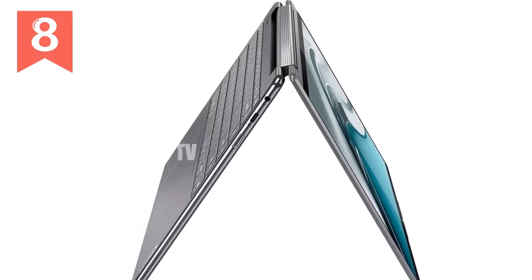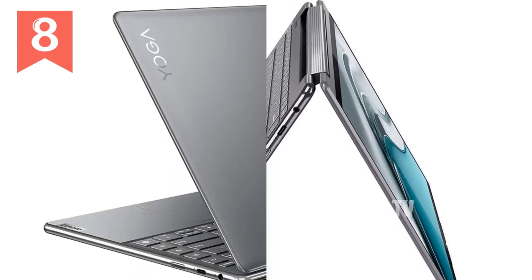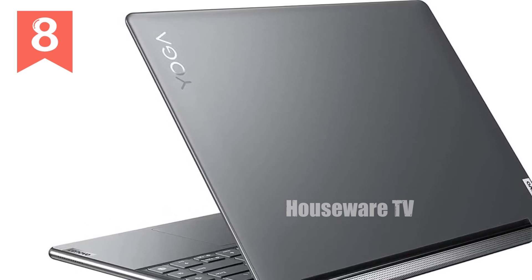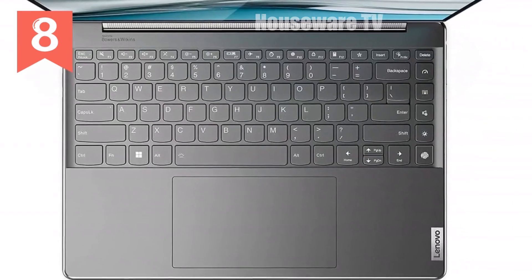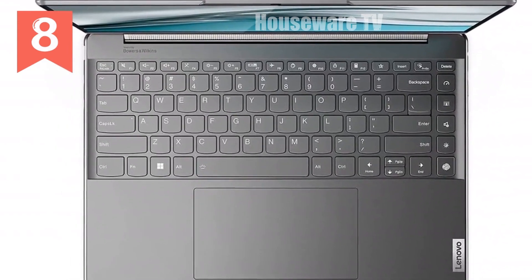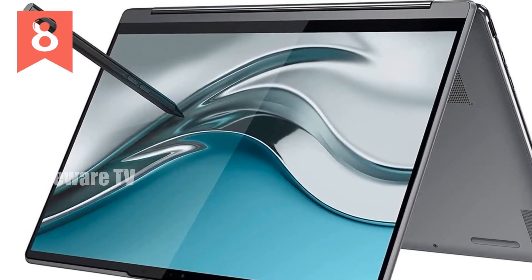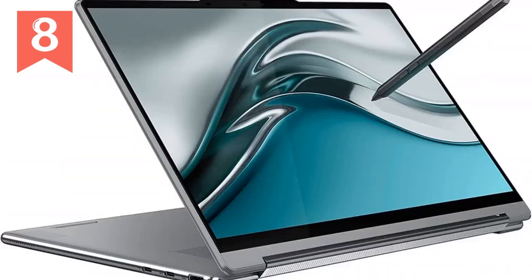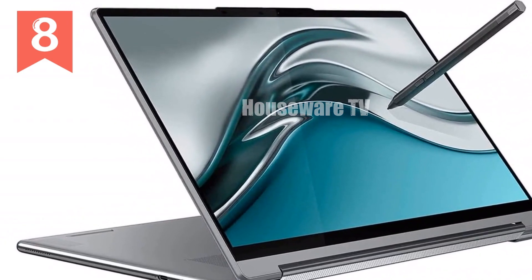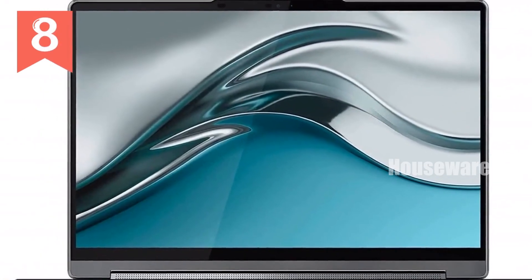We're taking a deep dive into the stunning new Yoga 9i 14 4K OLED Touch 2-in-1 laptop. If you're on the hunt for a versatile, high-performance machine, this laptop might just be the perfect fit for you. The Yoga 9i features the latest 12th Gen Intel Core i7-1260P processor, offering up to 4.70GHz with Turbo Boost. With 12 cores and 16 threads, this laptop is built to tackle everything from intensive multitasking to heavy-duty applications with ease. Whether you're working on complex projects, video editing, or gaming, this processor delivers the speed and efficiency you need.